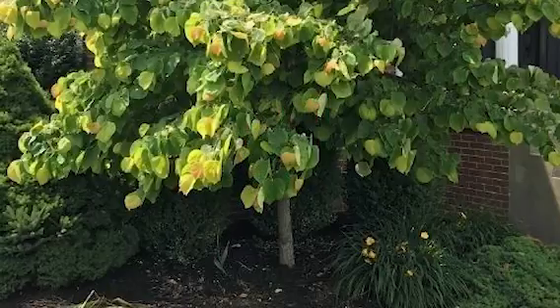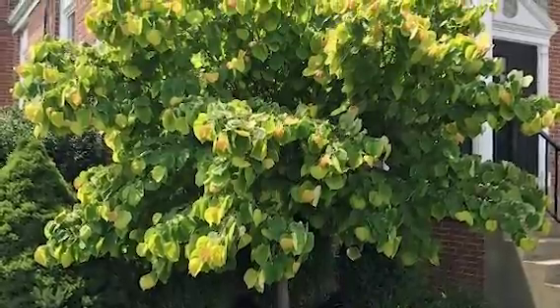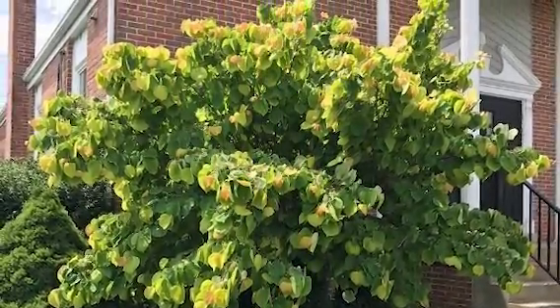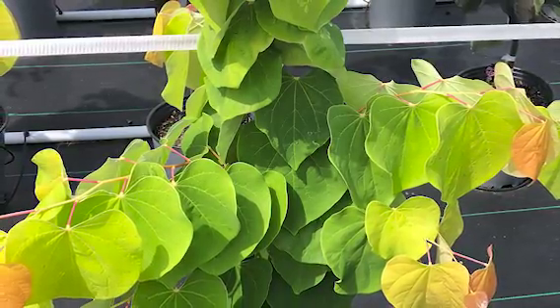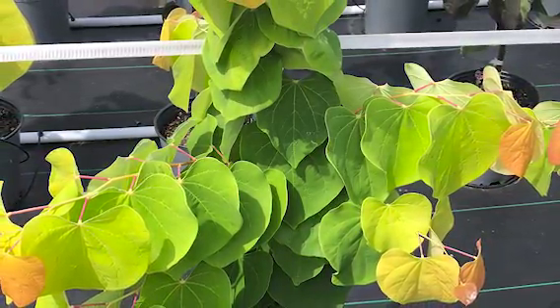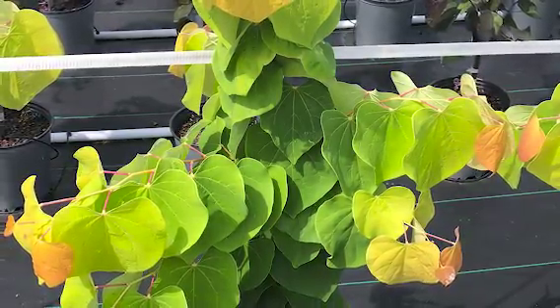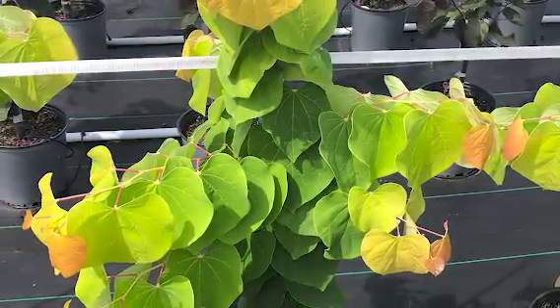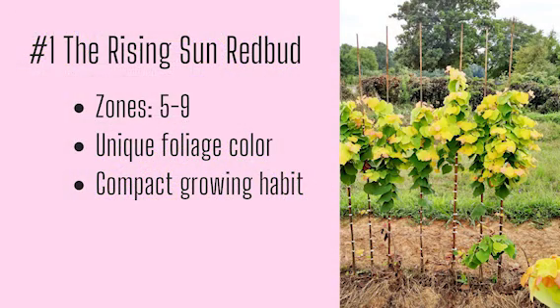And finally, at number one: the Rising Sun Redbud. Rising Sun tops our list for a number of reasons, including the lavender pink flowers, heart-shaped leaves that emerge orange, gold, and yellow all at once and mature to lime green, and its perfect size — it tops out at about 10 to 12 feet tall and 8 to 10 feet wide. It was practically made for the suburban garden and is reminiscent of a rising sun. Growing zones five through nine, unique foliage color, and a compact growing habit.